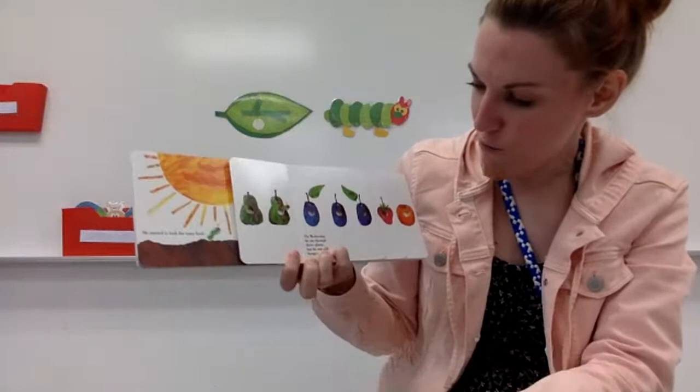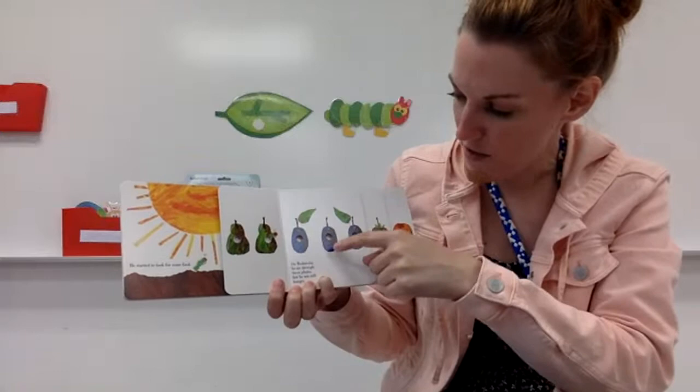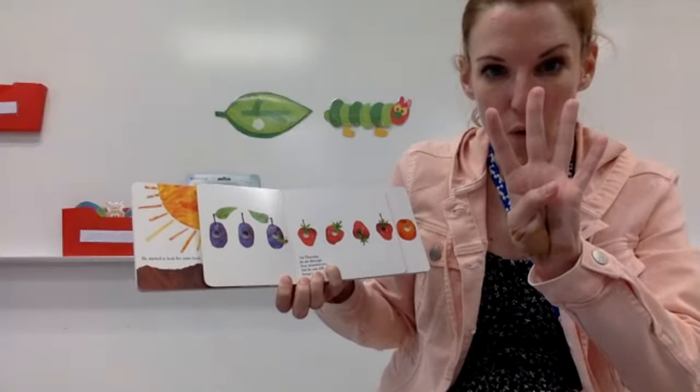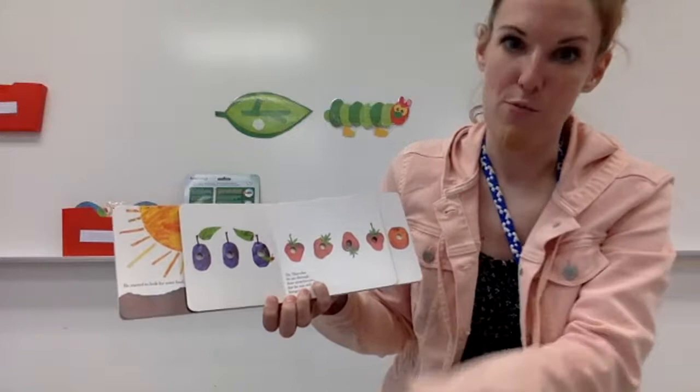On Wednesday, he ate through three plums — one, two, three — but he was still hungry. On Thursday, he ate through four strawberries. Let's count: one, two, three, four. But he was still hungry.